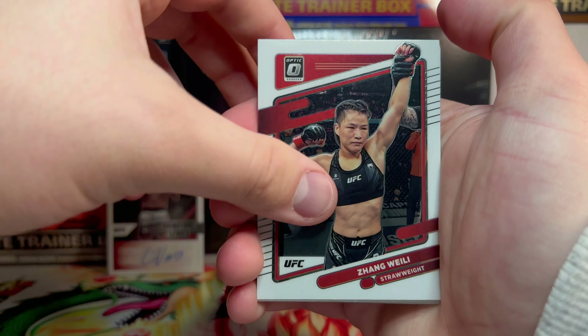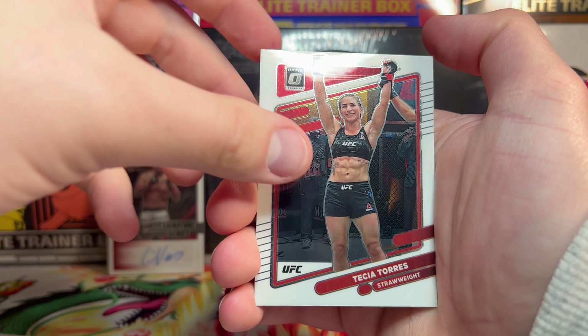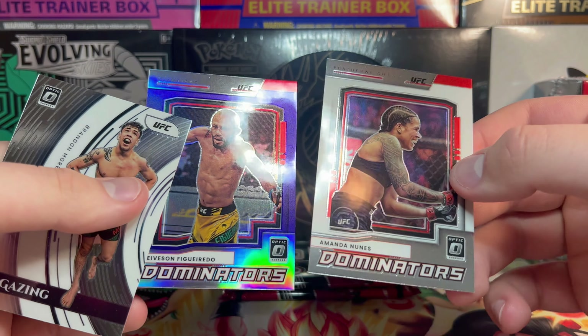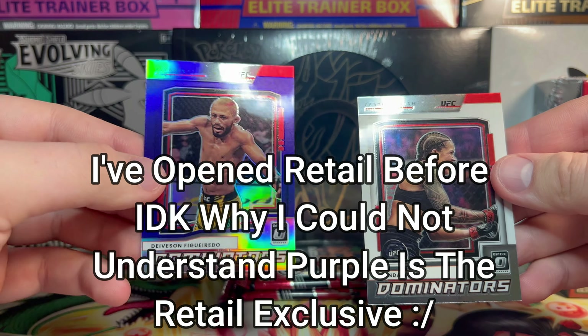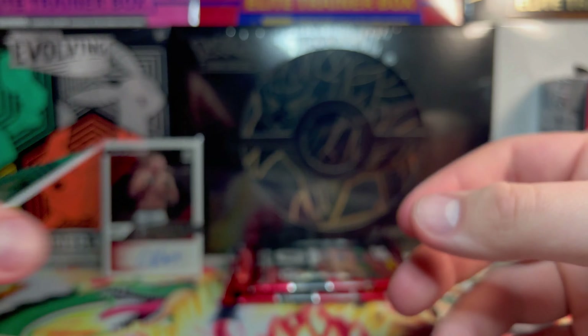We got Zhang Weili — kind of hoping we still get a purple numbered, but we did get an auto so I can't be that upset. Robert Whittaker with the weird toes, we got Tecia Torres, and behind her we have Amanda Nunes Dominators. I'm trying to figure out the difference between these two Dominators cards — is the purple one just the hollow version and the regular version is white? This one just says prism on the back as opposed to no prism.